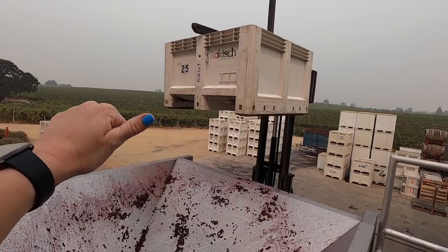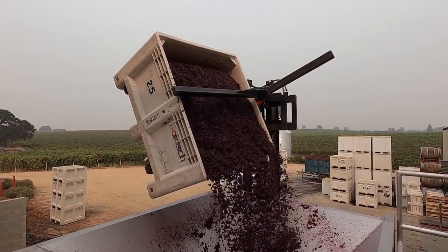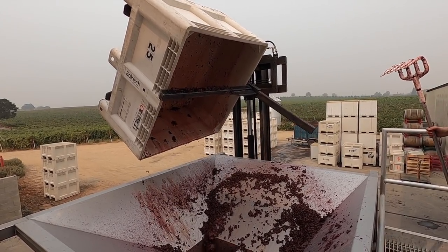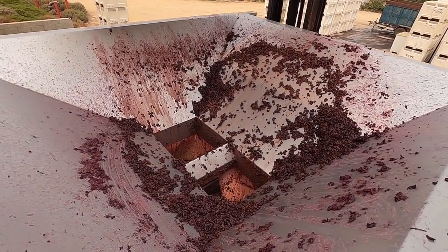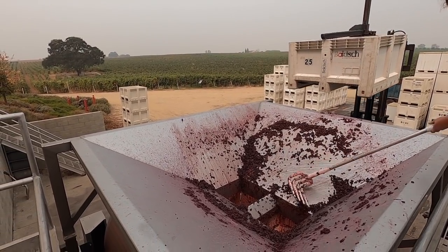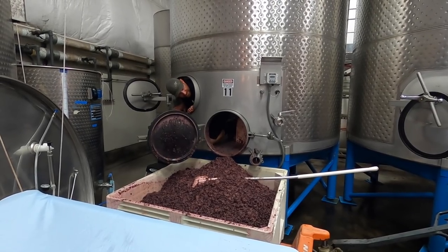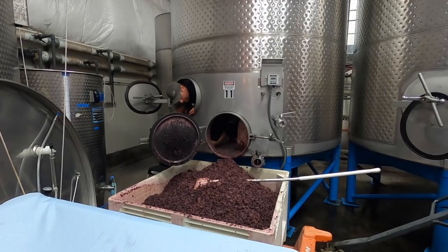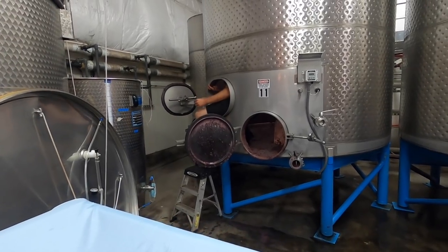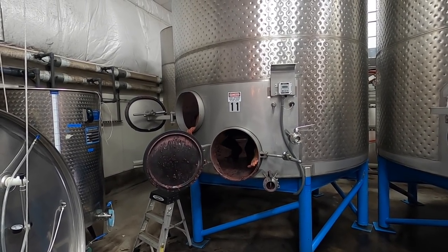We've got all the skins that just came out of the tank and they're getting dumped into the press. It's a little harder to get out than in — gotta fold, gotta fold.